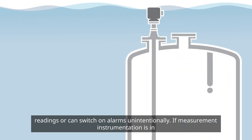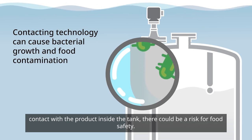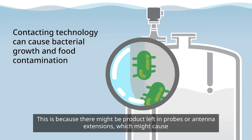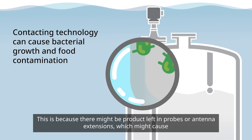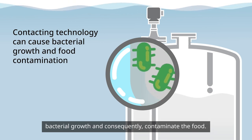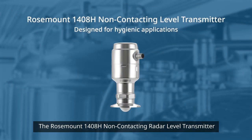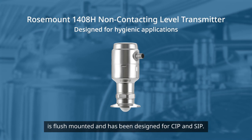If measurement instrumentation is in contact with the product inside the tank, there could be a risk for food safety. This is because there might be product left in probes or antenna extensions, which might cause bacterial growth and, consequently, contaminate the food. The Rosemount 1408H non-contacting radar level transmitter is flush mounted and has been designed for CIP and SIP.